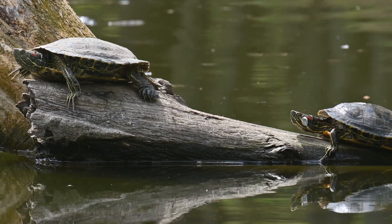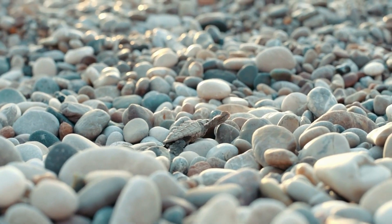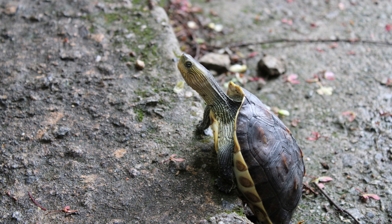Turtles are an ancient species that have been around for over 200 million years. They are found all over the world in both freshwater and saltwater habitats. There are many different types of turtles, ranging from giant sea turtles to tiny box turtles.